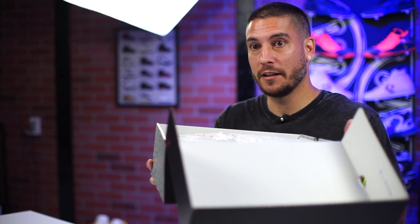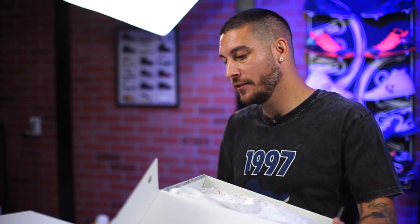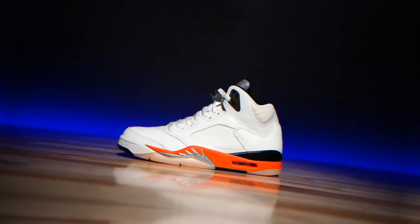Hey, what's good guys, my name is Chris, welcome back to the official weirdtesters.com YouTube channel. No special box with this one — I don't know why. This is a brand new colorway, no special box included, just the same old same old for this one.